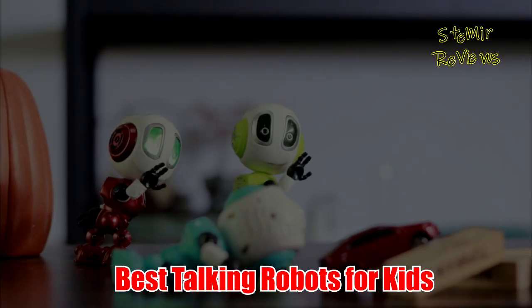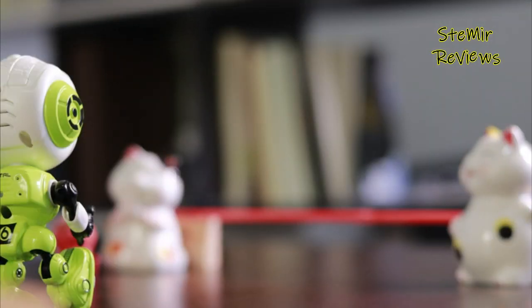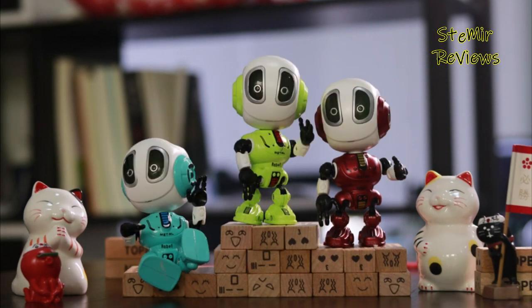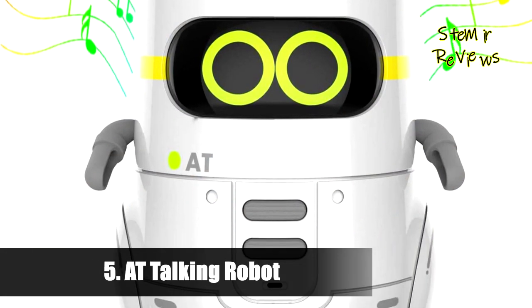Hi, my friends, and welcome back to my channel. In this video I present the best talking robots for kids. Before you start, subscribe to the channel and press the like button to be up to date with all the news. Let's begin.